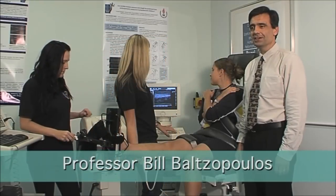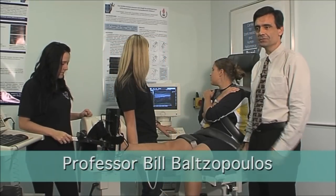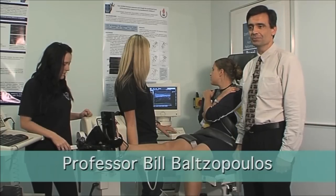I'm Bill Baltzopoulos, I'm the new Professor of Biomechanics in the School of Sports and Education here in the Centre for Sports Medicine and Human Performance.